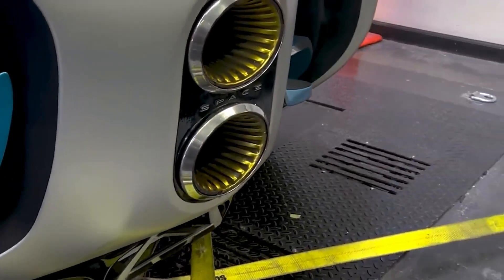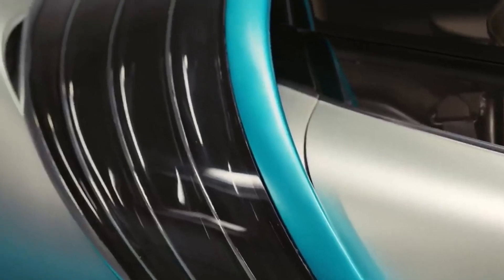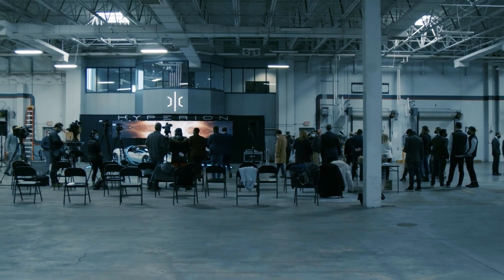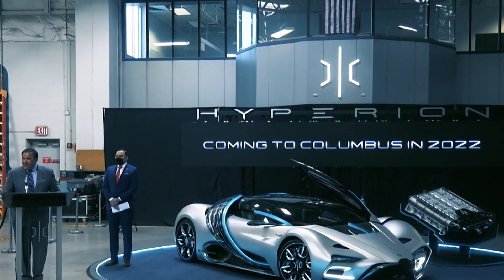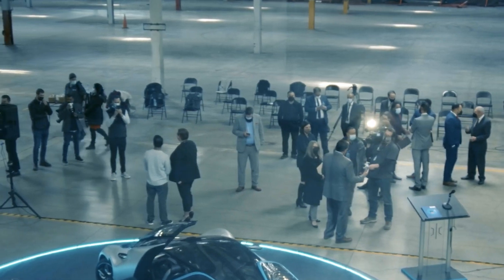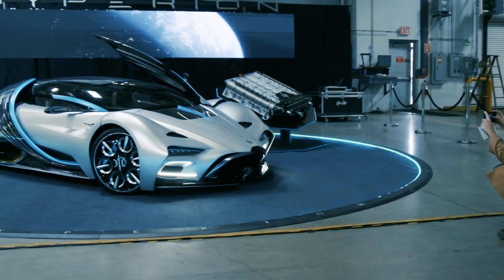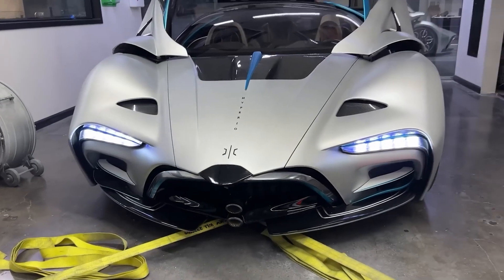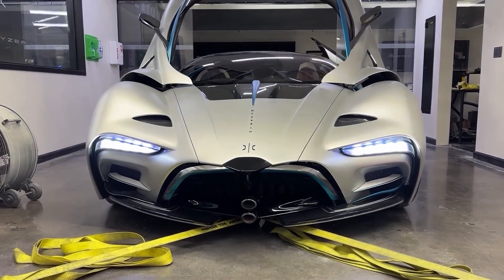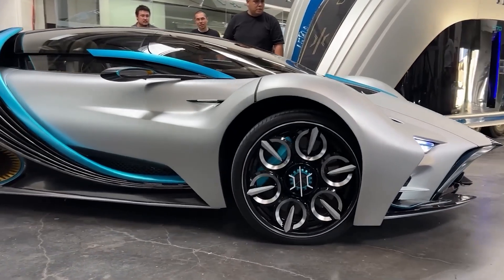From 2020 to 2021, the Hyperion XP1 went through various phases of development. Since its initial unveiling in 2020, the XP1 has undergone several developments. In February 2021, Hyperion successfully tested the hydrogen fuel cell of the XP1, achieving a 60% efficiency record. Traditional fuel cell designs have an efficiency of around 50%, so this is significantly better. Increased efficiency allows the hydrogen fuel cell to produce more power for longer periods, improving the car's overall performance.